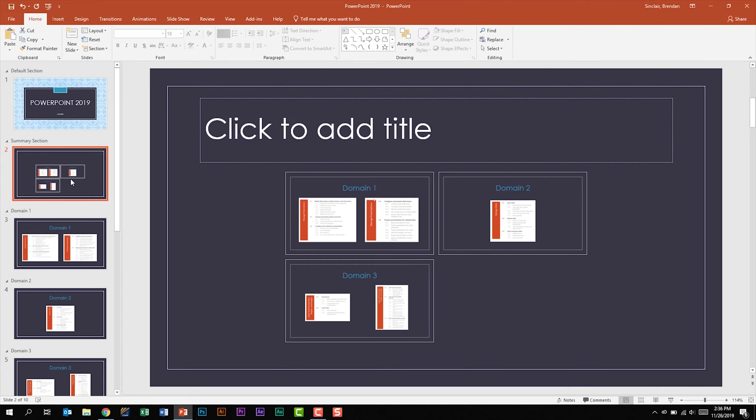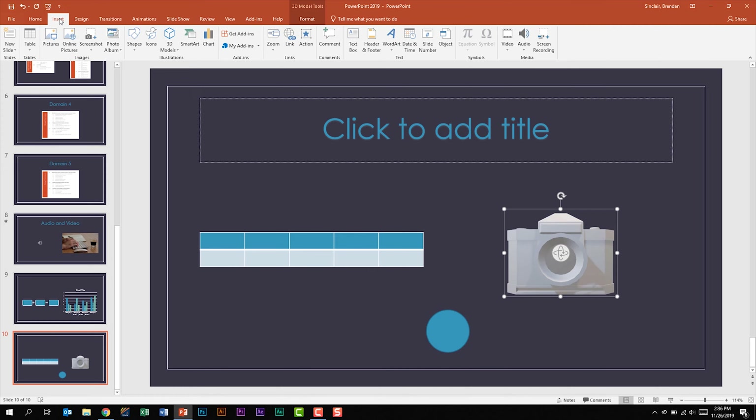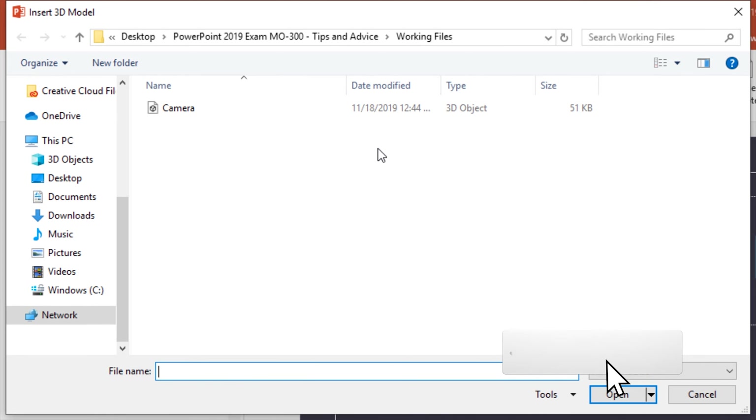The other new feature added for 2019 was the ability to insert 3D objects. You insert them just like a picture or shape — it's in the Illustrations group. You click the 3D Models dropdown, and then you can navigate through your folders. You should be familiar with the left side — the folders under This PC. On the exam, it might tell you to look in your 3D Objects folder, your Documents, or your Pictures.